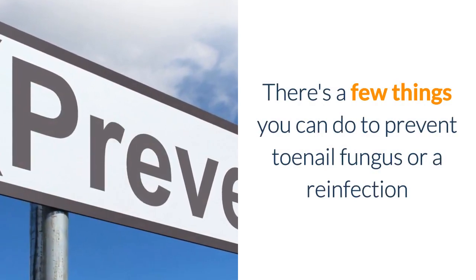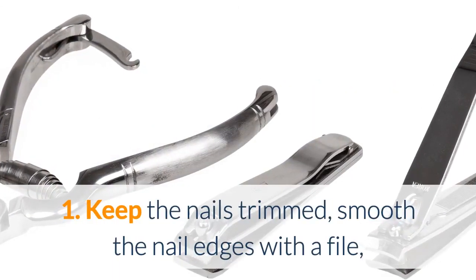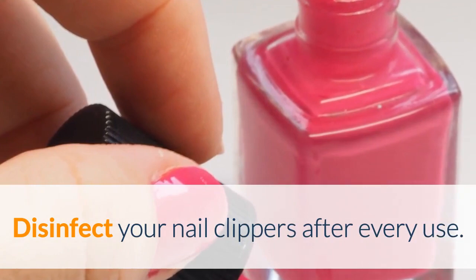There are a few things you can do to prevent toenail fungus or a reinfection. First, keep the nails trimmed, smooth the nail edges with a file, and file down the thickened areas. Disinfect your nail clippers after every use.